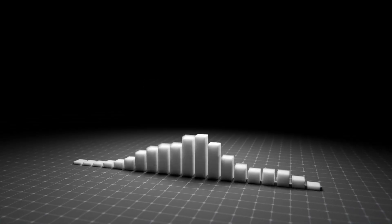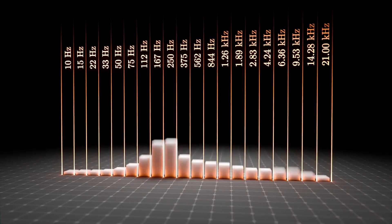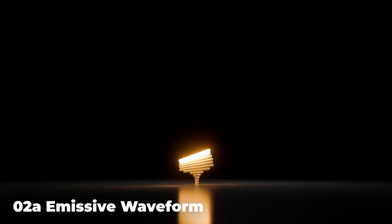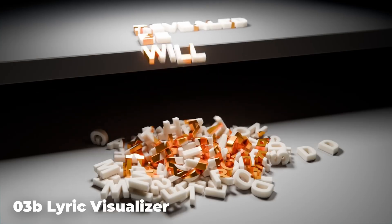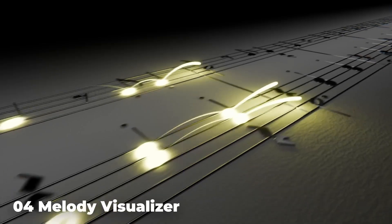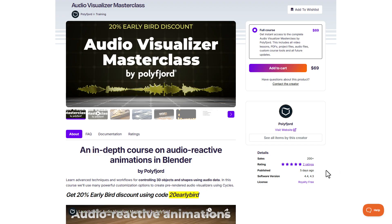For those thinking about getting started with audio visualization, Polyford has just made the Audio Visualizer Masterclass, currently at a 20% offer. This course comes with about 17 hours of in-depth lessons, 20 project files, a set of custom Blender add-ons, and over 39 pages of course guide PDFs. So if you've been thinking about making interesting audio visualizations, you might want to consider taking a look at this.